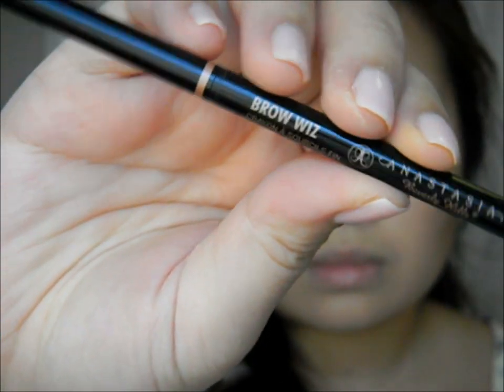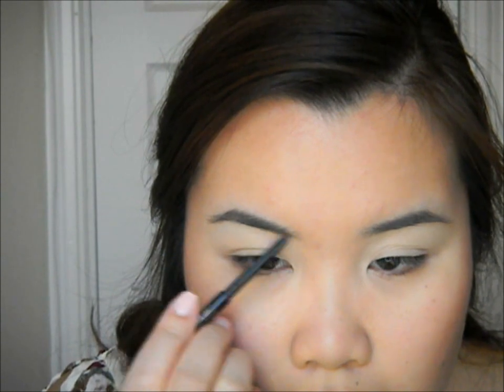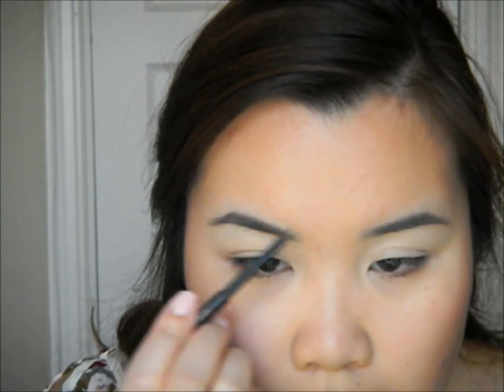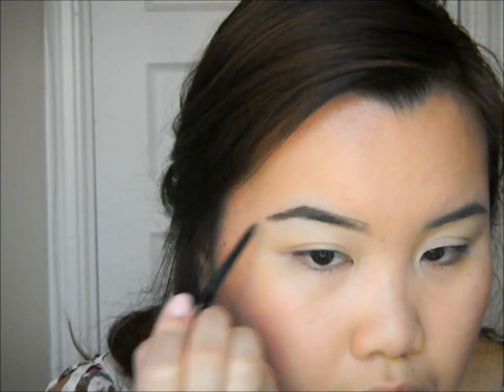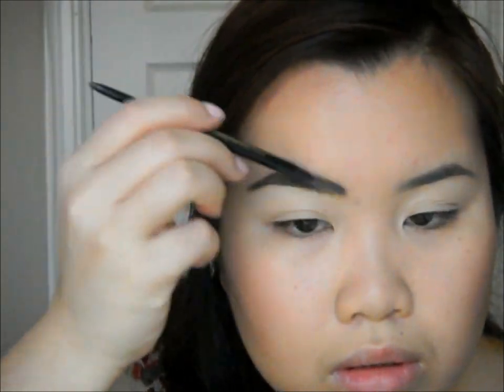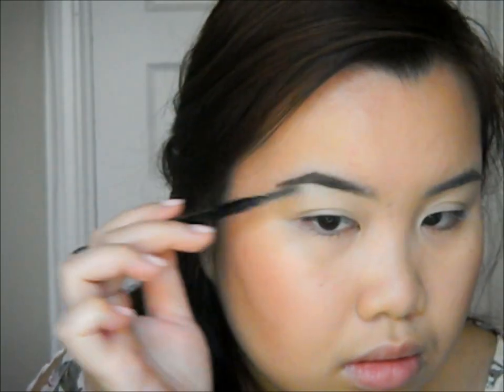Time to prep our eyes. I'm using Urban Decay Primer Potion in Eden — I got this as a sample from the Naked palette — and applying it all over my eyelids so the shadows won't crease and the colors will show up more vibrant. I'll let that sit for a bit. Then I'm going in with Anastasia's Brow Wiz in Dark Brown, brushing them out with a spoolie first, then filling them in with a light hand on the inner half and more pressure at the tail. I use the spoolie end again to blend the harsh lines and make them look more diffuse.